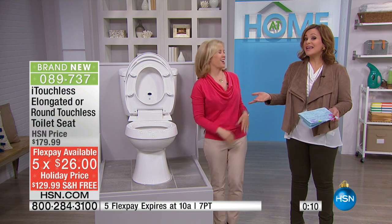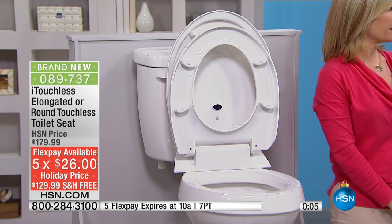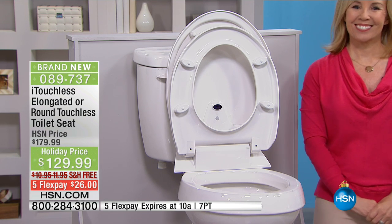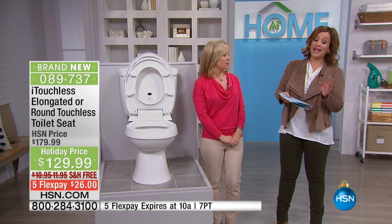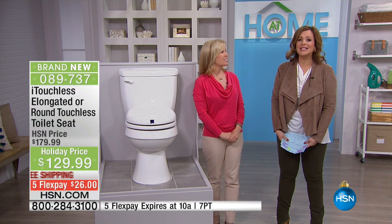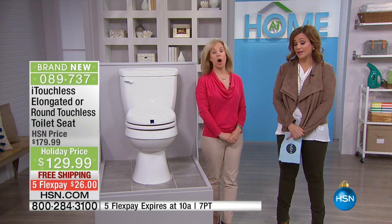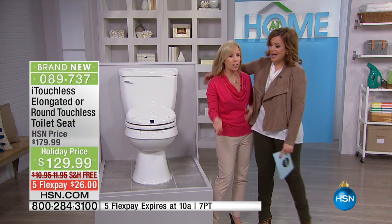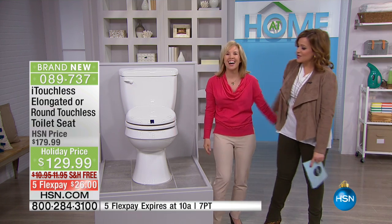It's the first toilet seat I've ever presented in my five years here at HSN — and I think in our history. We're really trying to make your life easier. Item number 0-8-9-7-3-7. If you want the elongated, it is outselling the round, so definitely order quickly. Less than 100 remaining on the elongated. Make sure you know if your toilet is round or elongated. There's a first time for everything — and it's been a clean one!